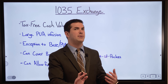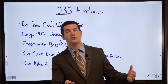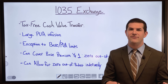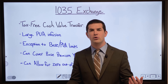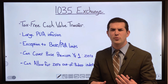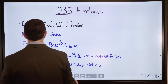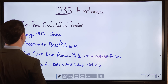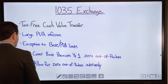A company may limit you to 10x your base premium into PUAs, but a large 1035 exchange could be an additional 10x or even 100x on top of that. It does depend on the company — some have limits on 1035s, whether a total dollar amount or a floor on base premium (as low as five percent). These are company-specific details to be aware of, but overall the 1035 provides a large PUA infusion exception.